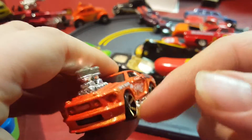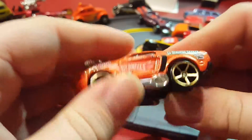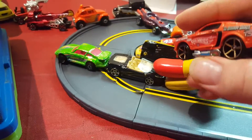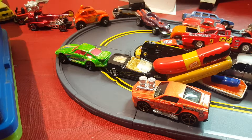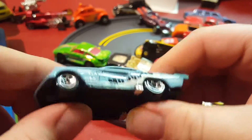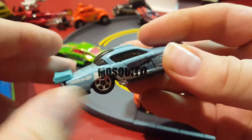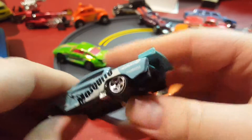Next thing I have — I found the name: it's called Attitude. I believe I got this new from Walgreens at some point. It's a metal body with a plastic base and a plastic spoiler.